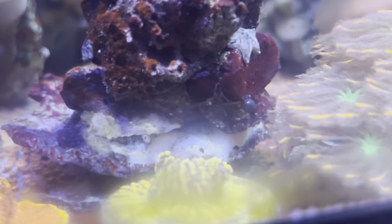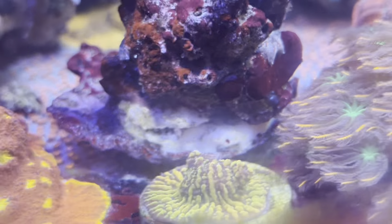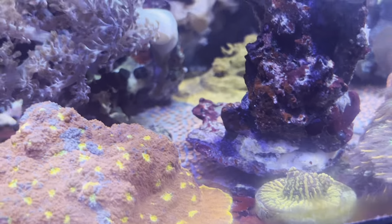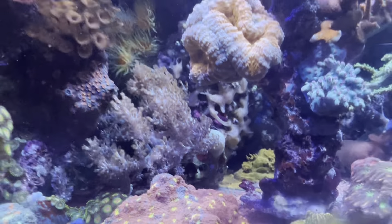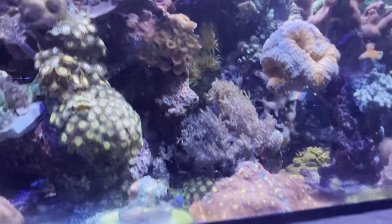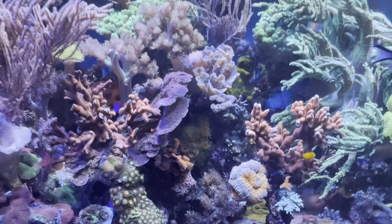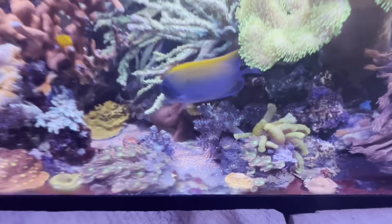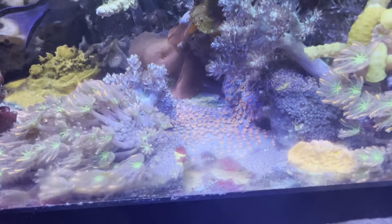I also added this chalice — the Cloudberry — which is a semi-popular coral. The reason I added it is it came from a friend's tank and it was the first frag he ever made, so it has some sentimental value. The montipora has also been trimmed so it's not touching the front glass.